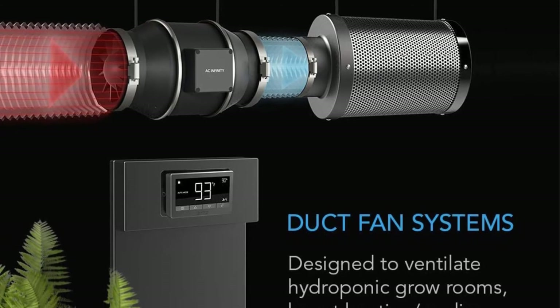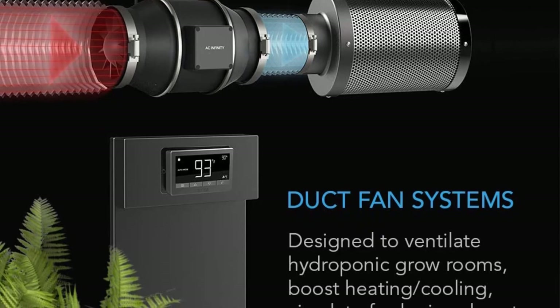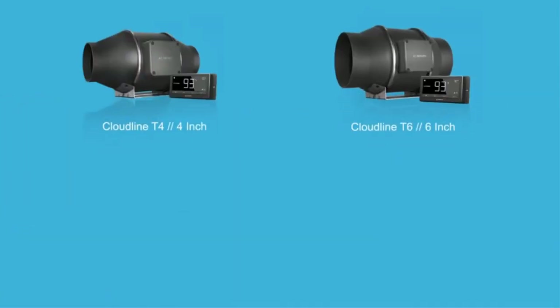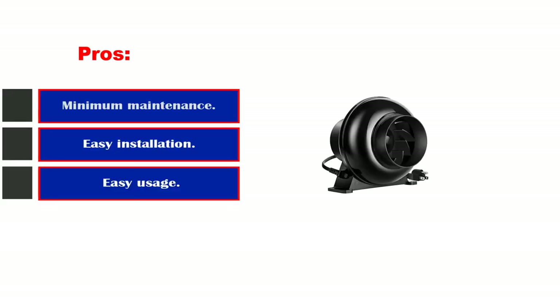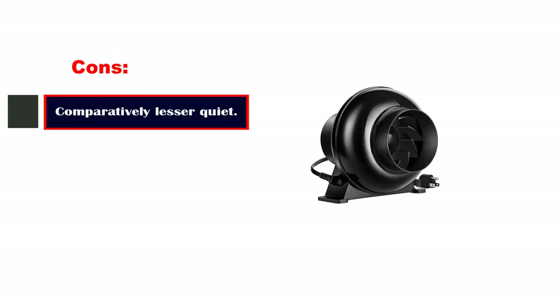The centrifugal design works for lighting, odor scrubbing, and HVAC functions. Additionally, the permanently lubricated bearing ensures noiseless operation without tedious regular maintenance. Pros: minimum maintenance, easy installation, and average price range. Cons: comparatively less quiet.